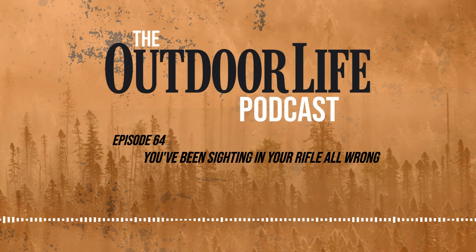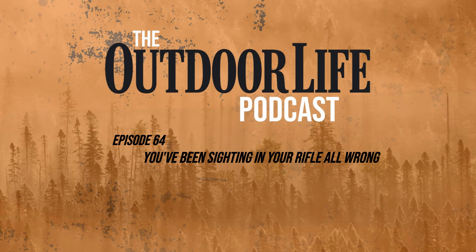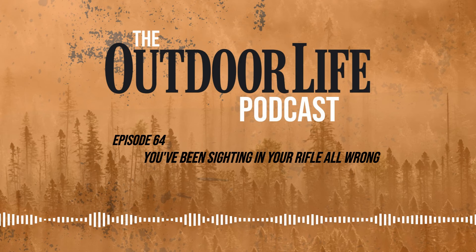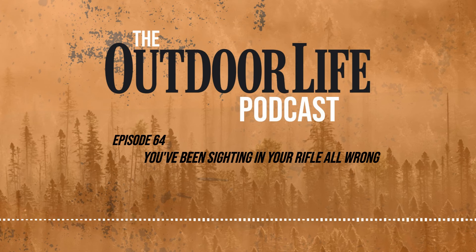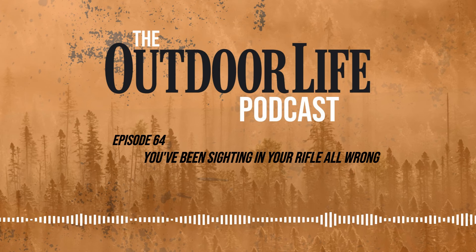I think my role in this conversation is just going to be trying to accurately describe what you say in a very simple way, because some of the stuff you're onto here requires some math, which is not my strong suit — and I'm guessing for a lot of listeners, not really what they're interested in either. But there are some really important takeaways here, some really useful information even for your everyday rifle hunter, your deer hunter, for example. So before we get into the math, give me the takeaway: what am I going to get from learning about this new way of assessing rifle accuracy?